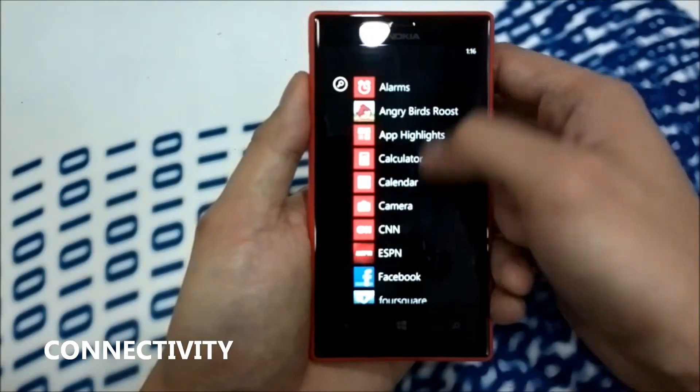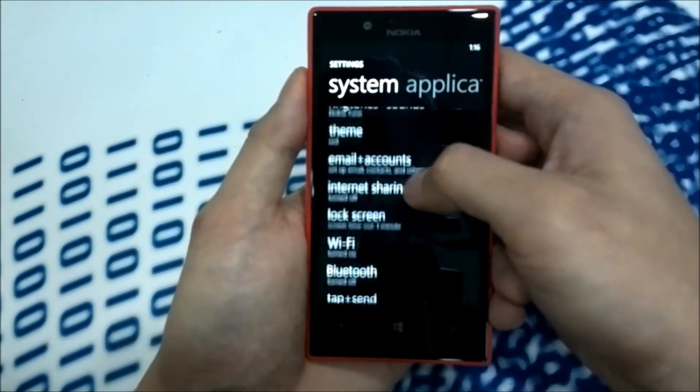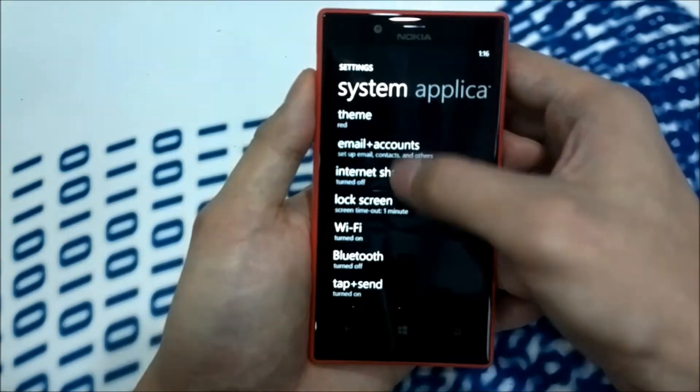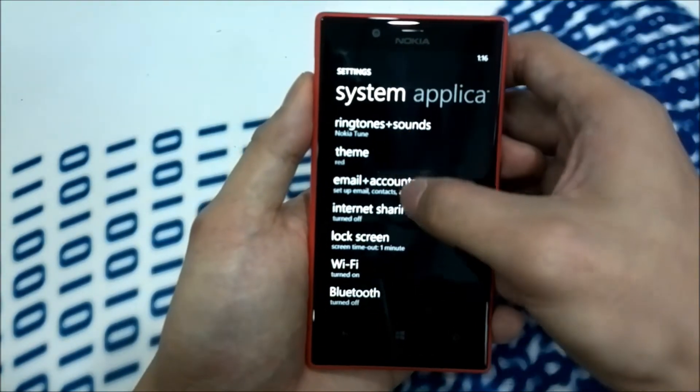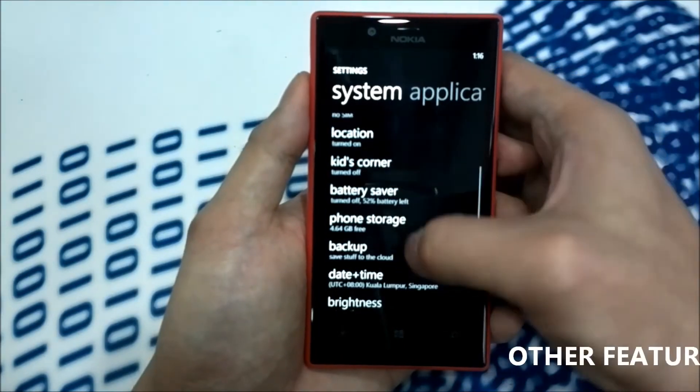Connectivity-wise, the Lumia 720 has a lot of options for you to connect to the internet via Wi-Fi, 3G HSDPA, and it also has Bluetooth and NFC as well.